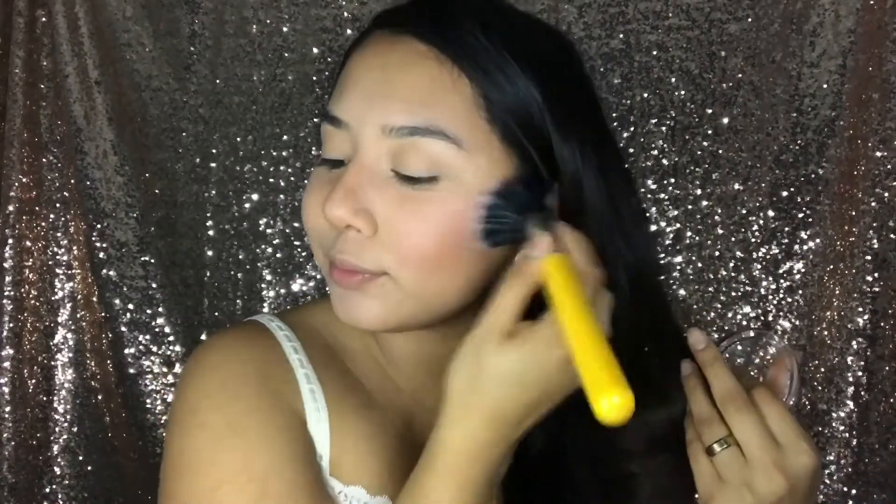Now I'm going to apply my Milani blush in Tea Rose. Besides the piercing, something else new is the events I've been going to for my makeup class — they've been sending me to cool places. I'm also going to use MAC Soft and Gentle highlighter — it's such a beautiful color. It's probably one of the best highlighters because you can make it look so natural yet so glowing. I'll spray MAC Prep and Prime onto the brush first.